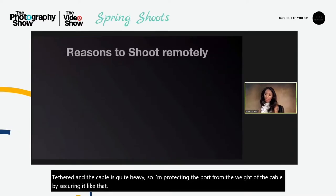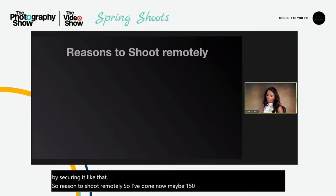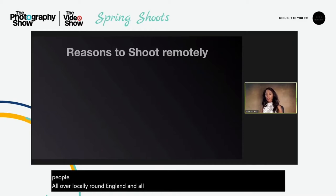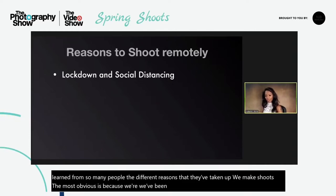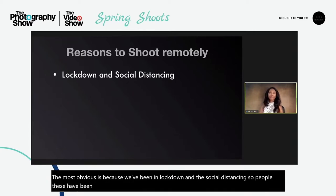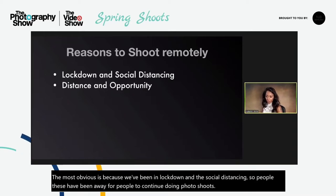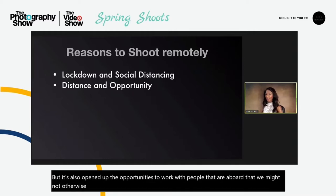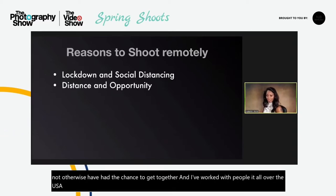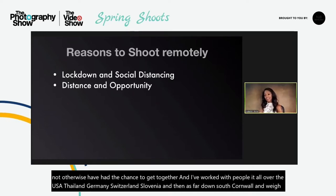I've done maybe 150 or more remote shoots with people all over locally around England, all around the UK, Europe and worldwide. I have learned from so many people the different reasons they've taken up remote shoots. The most obvious is because we've been in lockdown and social distancing — these have been a way for people to continue doing photo shoots. But it's also opened up opportunities to work with people abroad. I've worked with people all over the USA, Thailand, Germany, Switzerland, Slovenia, and as far as Cornwall and way up north, Ireland, Wales, everywhere.